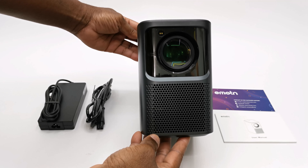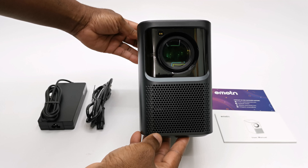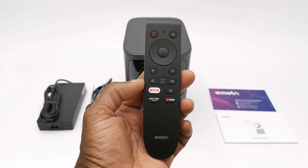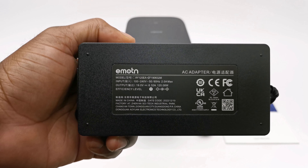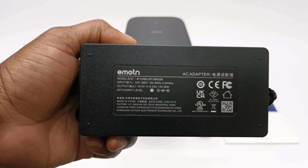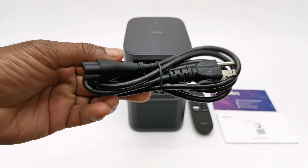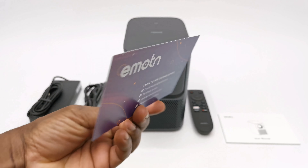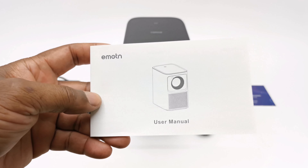The box contains the N1 projector itself, a really nice Bluetooth remote, a 19V 6.3A 120W DC power supply, one AC power cable for the power supply, a support card, and a user manual.